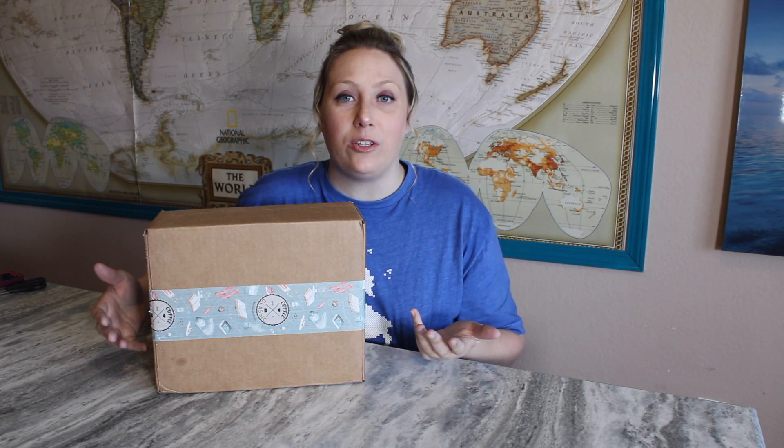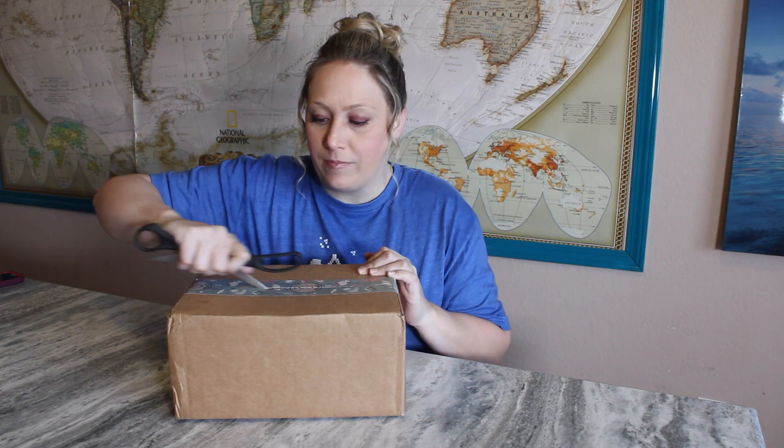Both boxes let you choose either classic literature or children's classics, and with both sizes you'll get the classic book, a choice of drink, a bookmark, and two bookish items. If you upgrade to the premium box — which is $10 more — you'll also receive a mug, a snack, and a photo box. They're typically just black photo boxes, and I've had this subscription for over a year and most of them have been a black photo box.